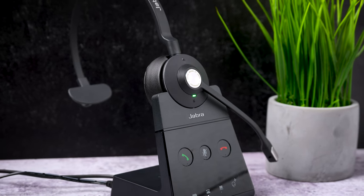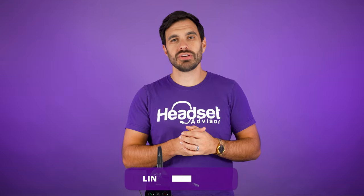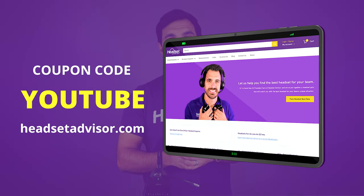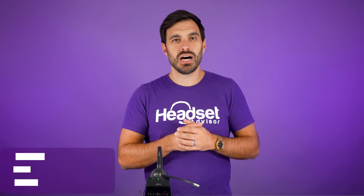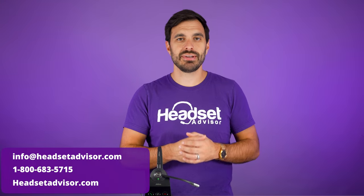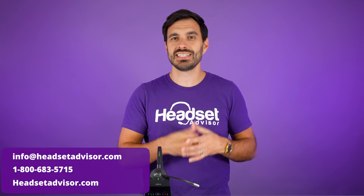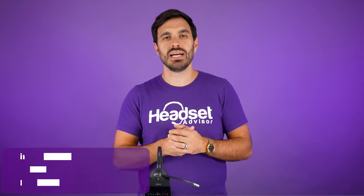The MSRP price on this headset is $477, but if you use the link in the video description and coupon code YouTube you'll get more savings. To get the best deal possible, reach out to our friendly staff at Headset Advisor — email us, call us, or live chat with us — especially if you're looking for 10 or more headsets.